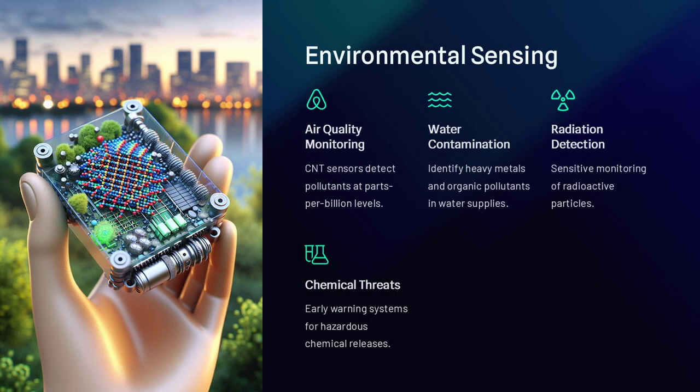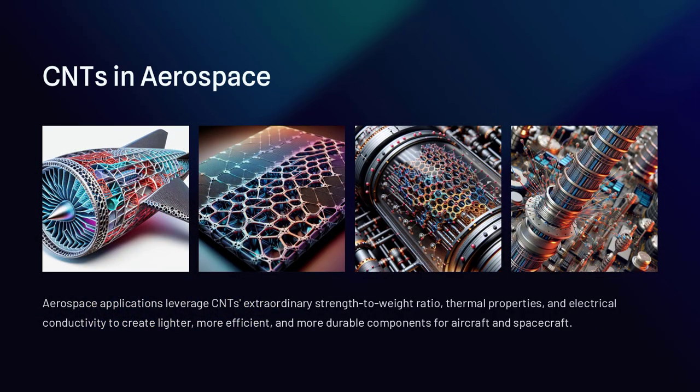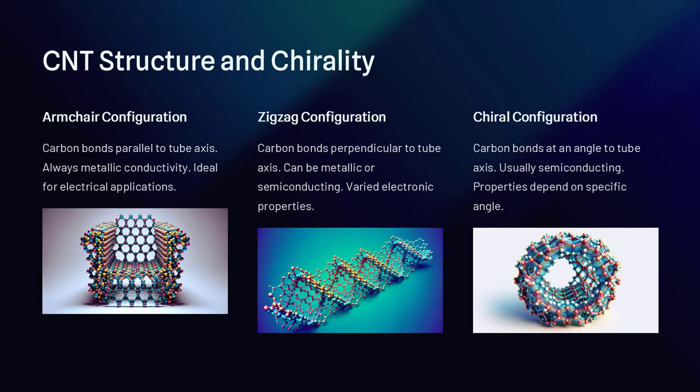In fact, as silicon-based electronics reach their miniaturization limits, researchers are looking at CNTs to replace or supplement silicon in future chips, paving the way for faster, smaller, and more energy-efficient devices.